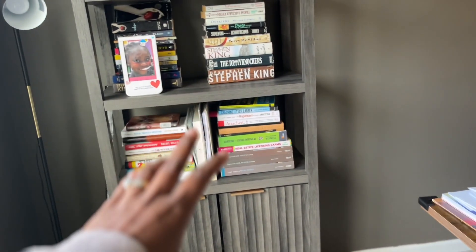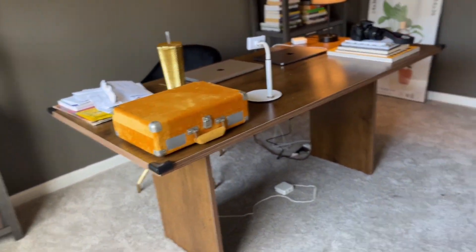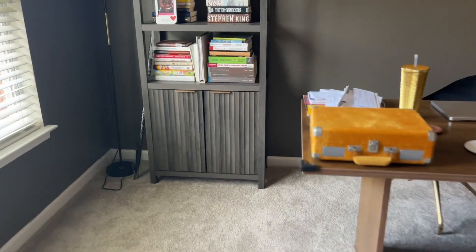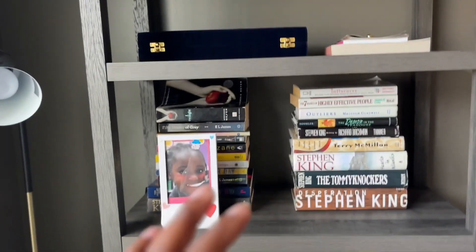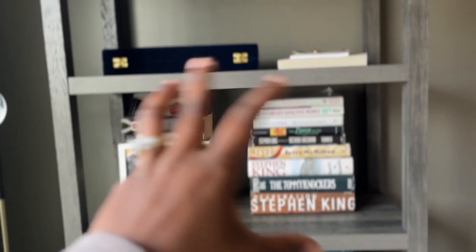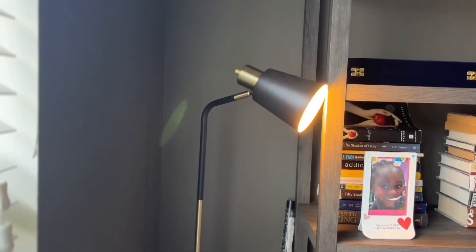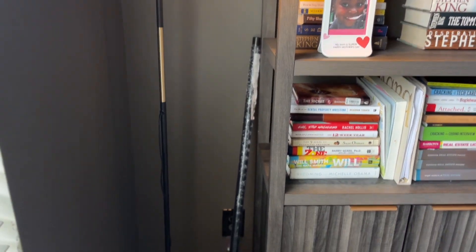I found these bookcases on Amazon and I love them because they have a display section and then cabinets. There are a lot of things I'd like to stash away that I don't want shown on a day-to-day basis, especially since my office is right off the front door with no doors yet. So I put all my books here, a display case, and some memories for my grandmother and my mom. I also got this lamp — I think it was from Amazon.